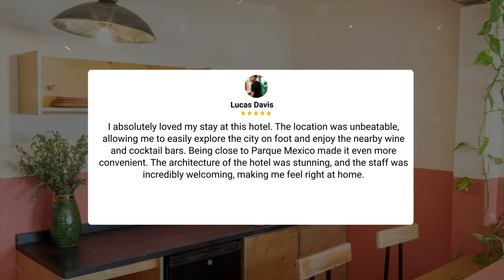I absolutely loved my stay at this hotel. The location was unbeatable, allowing me to easily explore the city on foot and enjoy the nearby wine and cocktail bars. Being close to Parque Mexico made it even more convenient. The architecture of the hotel was stunning and the staff was incredibly welcoming, making me feel right at home.